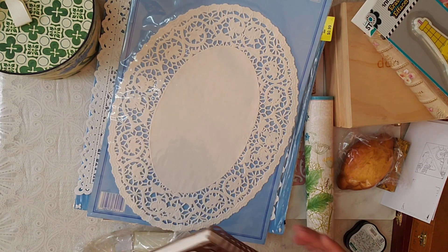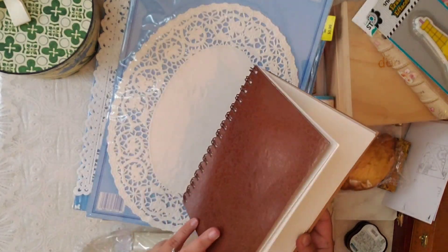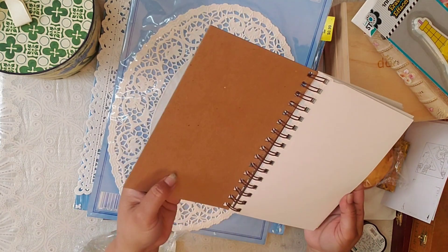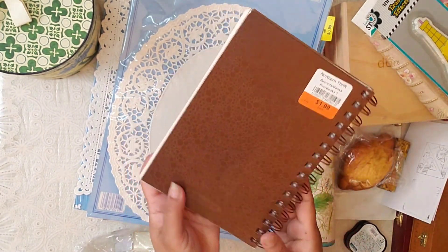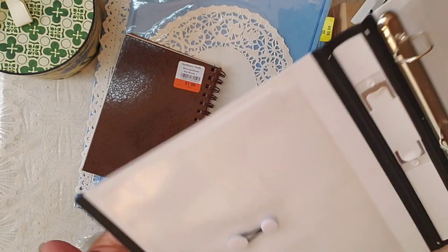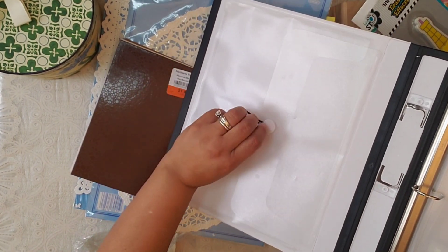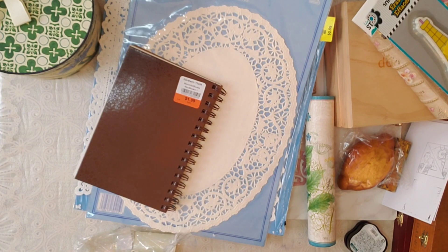I have two more things I forgot to show you. This one was about a dollar or two — every time I find a notebook with blank pages I love it. These pages are not that thin, so that's why I liked it — they might even be watercolor pages. And then I found this one, I think it was a dollar — pretty good quality. You can get organized and it has this little packet to put things inside. It's from Staples, $1.99 — not bad!